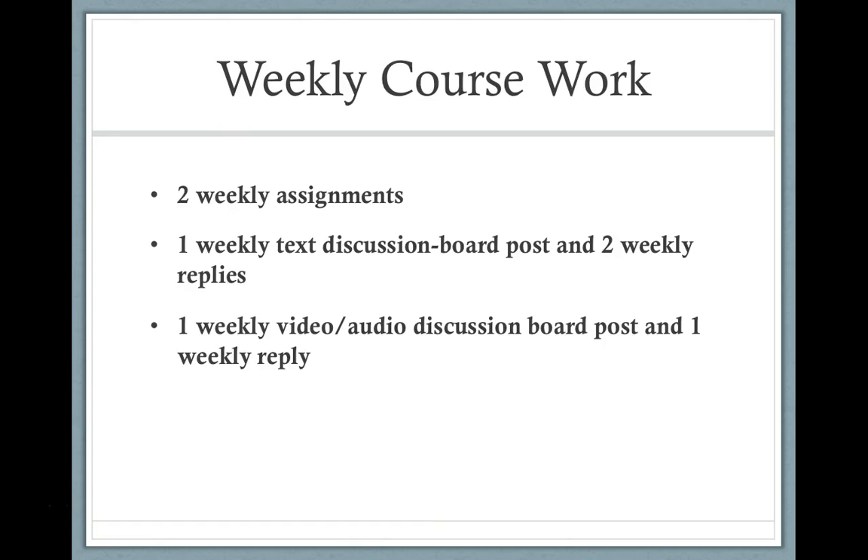The weekly coursework is really at the center of everything that happens in this course. Every week, your weekly coursework will be generally the same. There's going to be two weekly assignments, one weekly text discussion board post, and I will expect two replies to your classmates' posts. In addition, one shorter weekly video or audio discussion board post and one weekly reply.